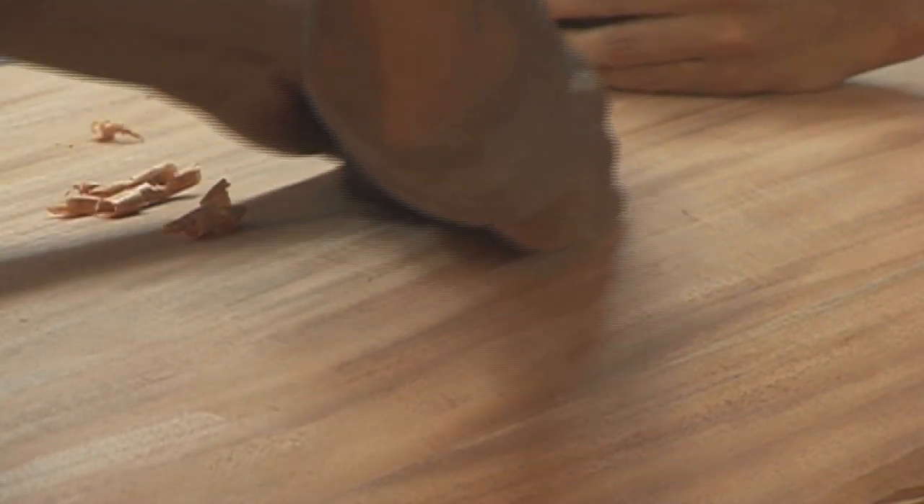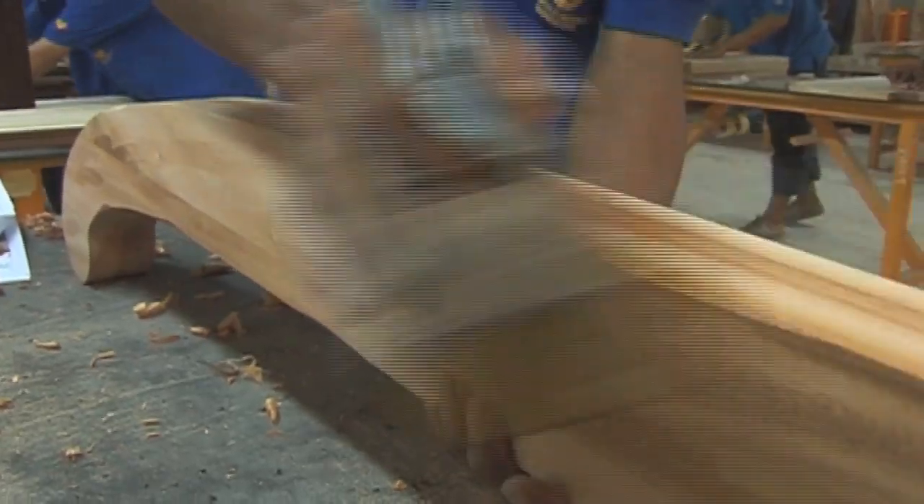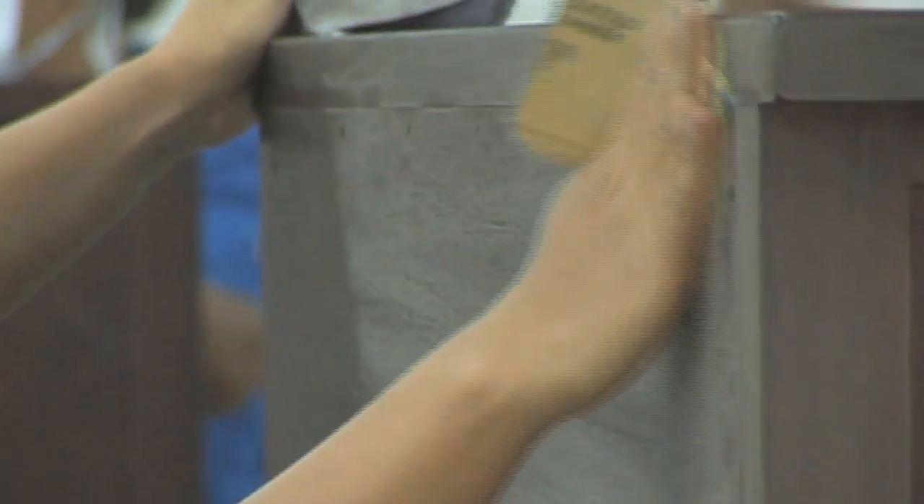One unique feature of this collection is the exclusively created 14-step old mahogany finish, which derives its inspiration from British colonial furniture.